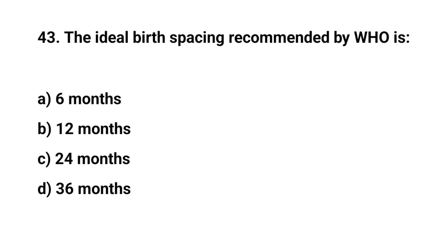Question number forty-three. The ideal birth spacing recommended by WHO is? The right answer is C: 24 months.